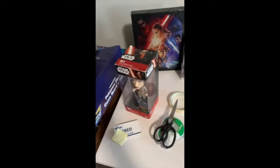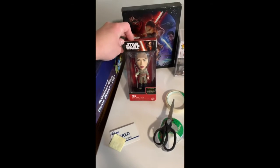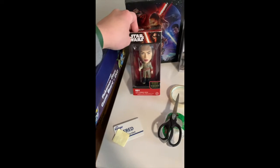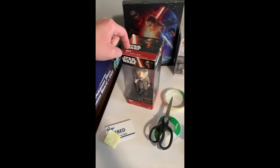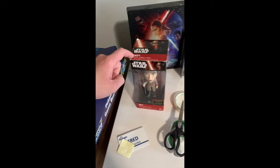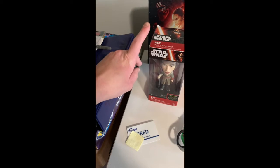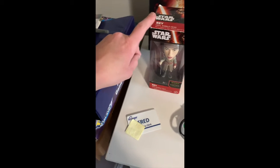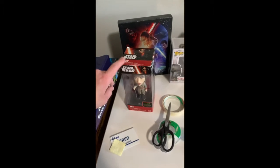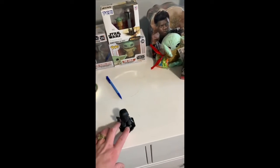One of the other Funko products I've got is this wacky wobbler of Rey from when she first appeared in Star Wars: The Force Awakens. I got this back around the week after my 21st birthday. Then I've got this mystery mini of one of the Knights of Ren from The Rise of Skywalker.